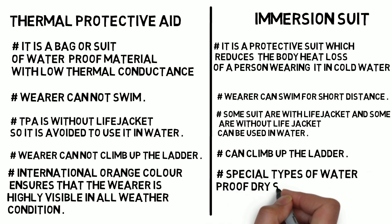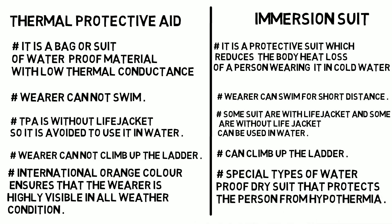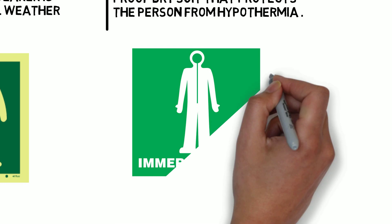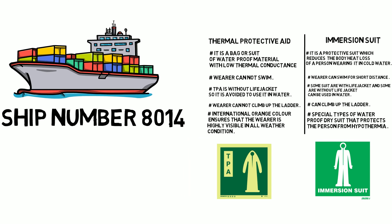The immersion suit is made up of a special type of waterproof dry suit that protects the person from hypothermia. These are the basic differences between the thermal protective aid and immersion suit that you need to know, and it is asked in MMD orals. Hope you have liked it, thank you.